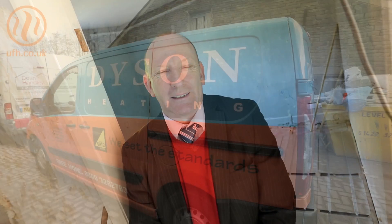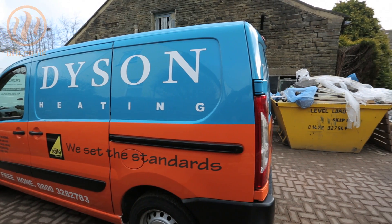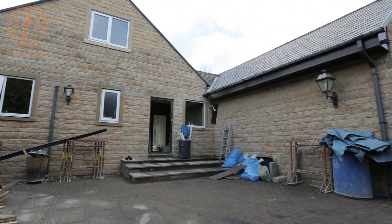Hello there, I'm Dave Berry from Dyson Energy Services. We're here at Halifax in West Yorkshire and we're just putting in a continental live plate underfloor heating system.